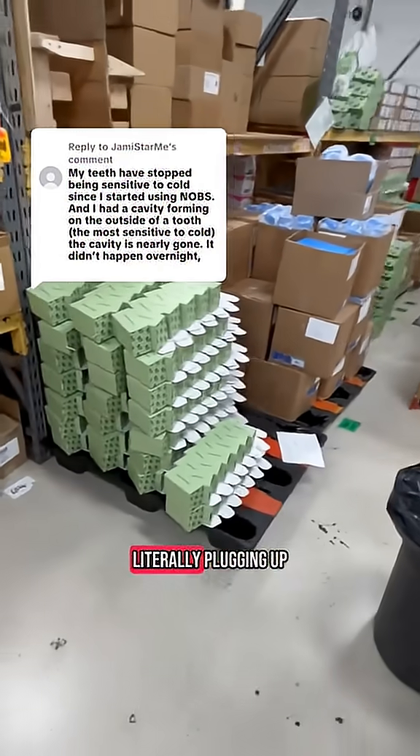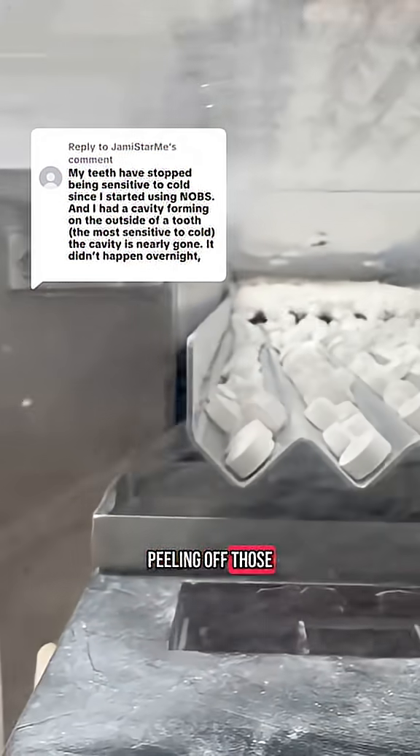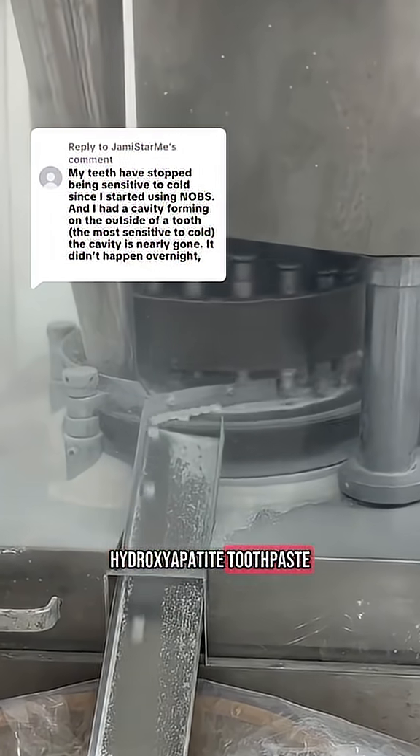Nanohydroxyapatite helps by literally plugging up those tunnels. It deposits calcium and phosphate back into the enamel surface, sealing off those exposed areas so that nothing can sneak in and hit your nerves. That's why sensitivity goes away for so many people when they switch to a nanohydroxyapatite toothpaste.